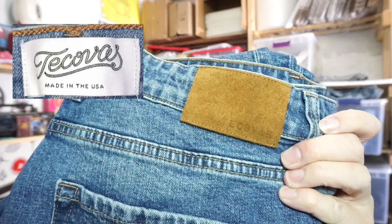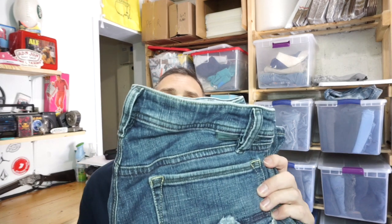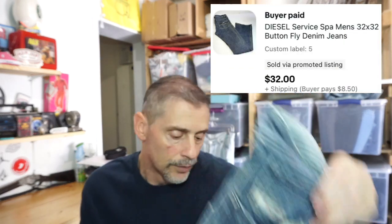Rock Revivals — excellent brand, tough find, you don't see them too often. The third brand is called Decova's — it's like a Western type, but they're just regular looking pants. Decova's is a good brand, sells for good money. I took an offer of $40 plus shipping. And the ones that sold while I was at the bins — just a pair of Diesel, nothing spectacular. You can always spot them by the coin pockets — it says Diesel Industries. Those sold for $32 plus shipping.